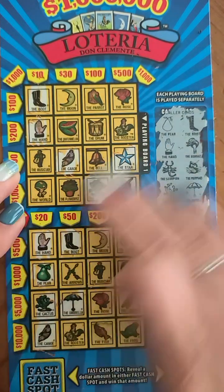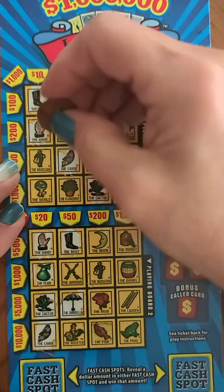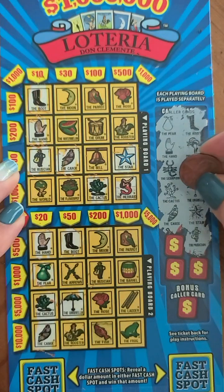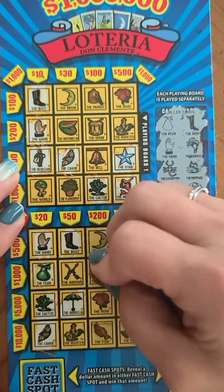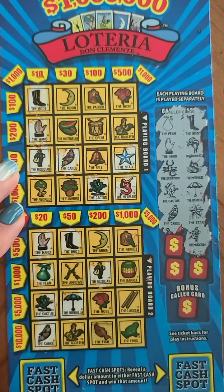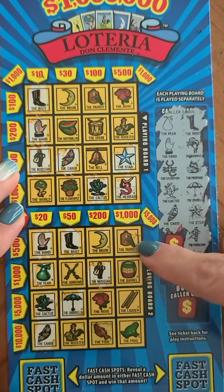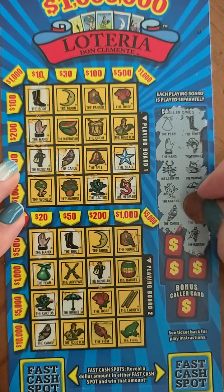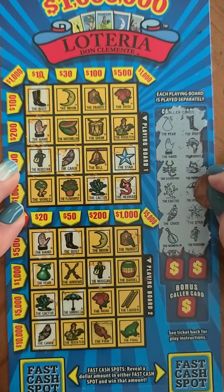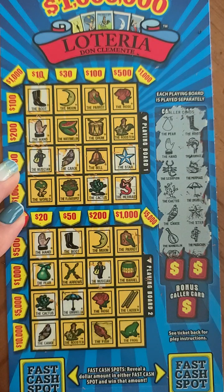Next up is the musician — we've got the musician here. All we need to win on this one is the parrot, and if we get the parrot we win five thousand — wouldn't that be nice! Then we've got the mandolin — I don't see the mandolin up top, nor do I see it on the bottom.